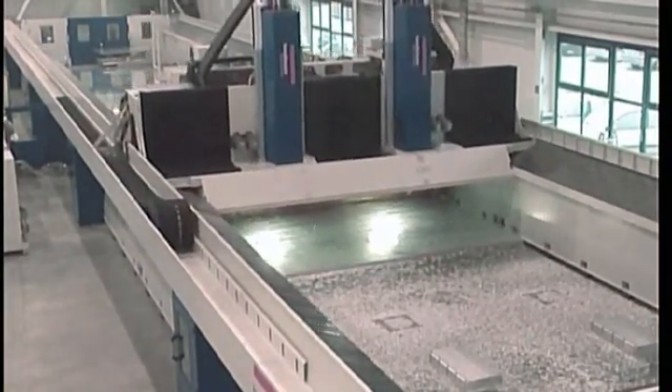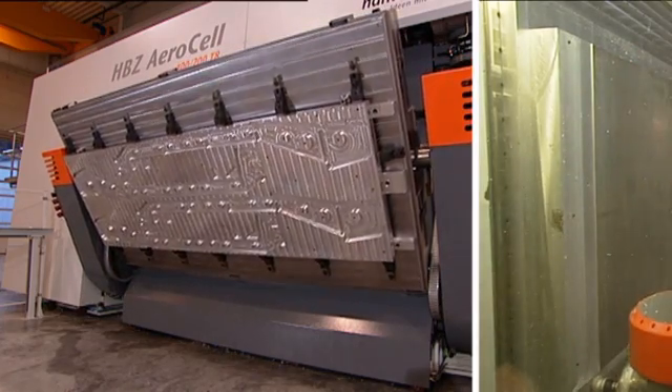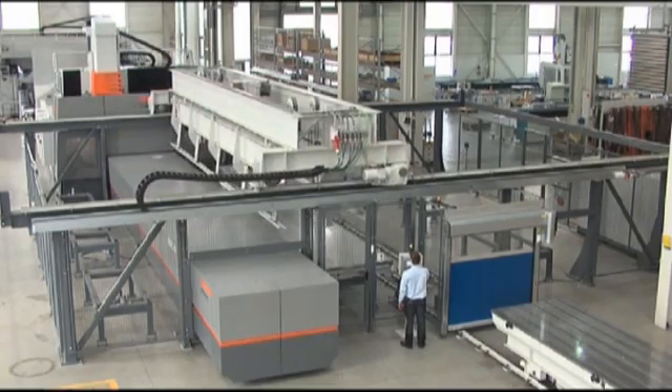Huntmann offers not only a machining center for economic machining, but also an efficient turnkey solution that minimizes downtime.